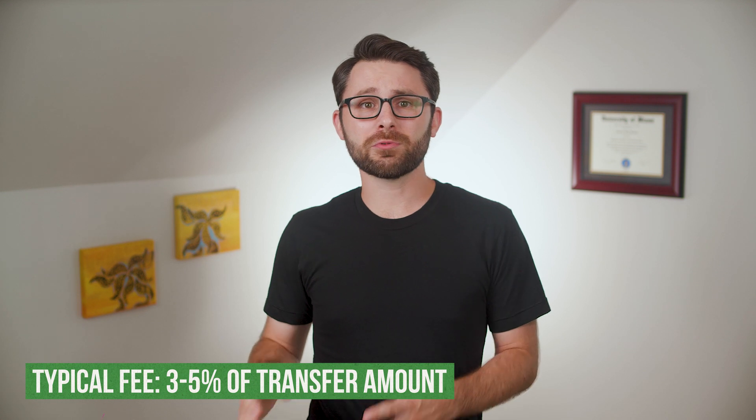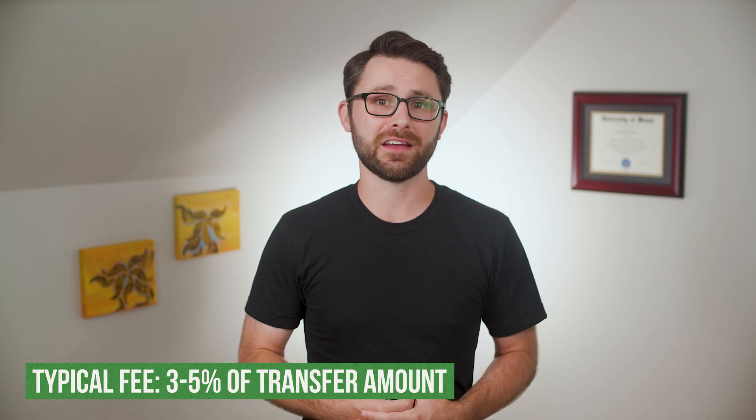So why are credit card companies so eager to help you out like this? What's the catch? The catch is something called a balance transfer fee. Yes, there's a fee for balance transfers. The only reason these companies exist is to make money off the backs of hardworking people like you and I. Usually you're looking at about 3 to 5% of the balance you're transferring.